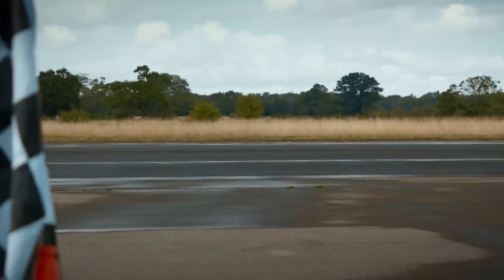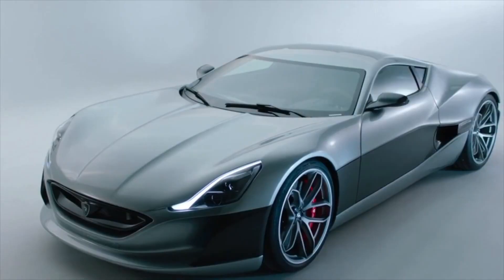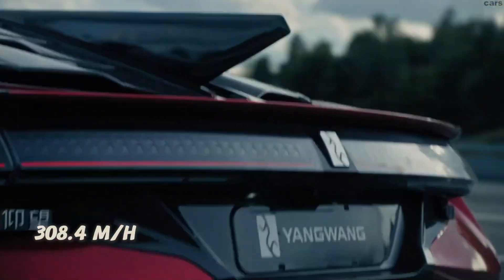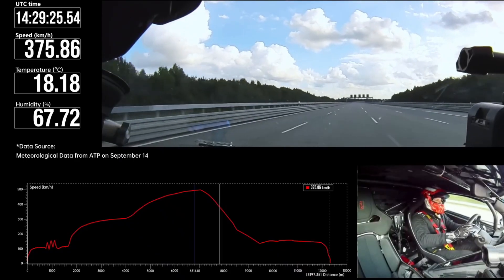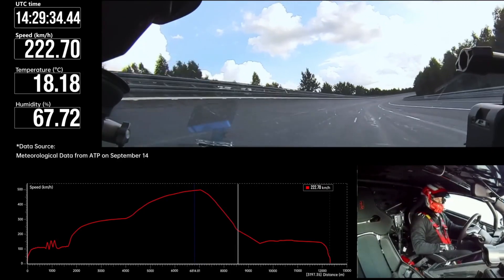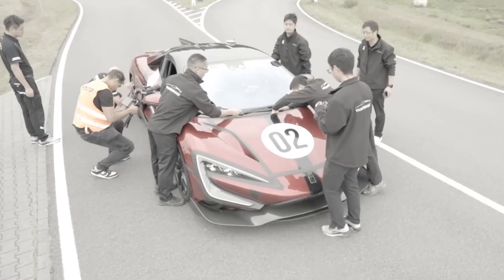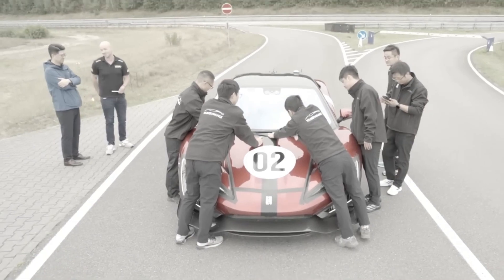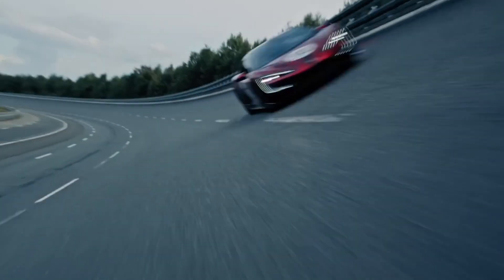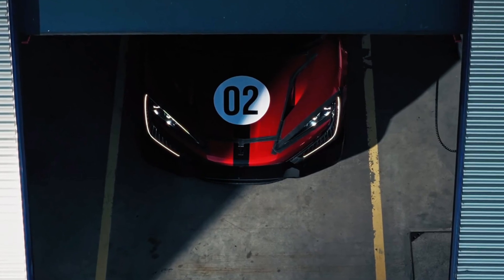Now let's talk about top speed, because this is where the tables turn dramatically. The Rimac Nevera R: 267 miles per hour — 430 kilometers per hour, manufacturer controlled and electronically limited. That's faster than a Koenigsegg Agera RS, faster than a Bugatti Veyron. But the BYD U9 Xtreme? 308.4 miles per hour, verified at ATP Pappenberg in Germany. At 308 miles per hour, you're covering 452 feet — one and a half football fields — every second. The U9 Xtreme just became one of the five fastest production cars ever built, from a company that was making phone batteries 15 years ago. In top speed, the U9 Xtreme obliterates the Nevera R. And that matters, even if you'll never use it.